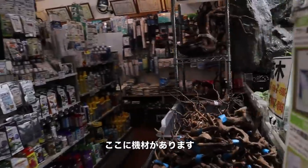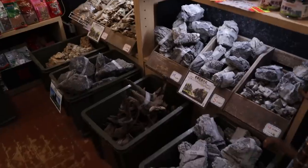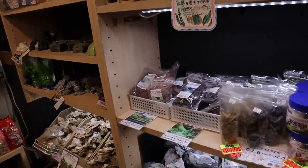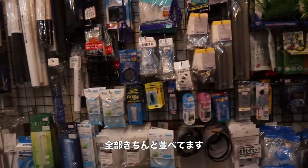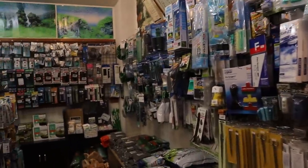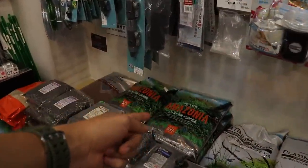Over here you have some of the equipment. Look at all the driftwood they have here, and then the stones — I like how they separate them. Almost every store in Japan does this; they separate things so well organized. There are a bunch of accessories and equipment, some ADA products, Amazonia soil.